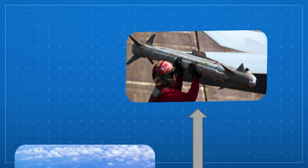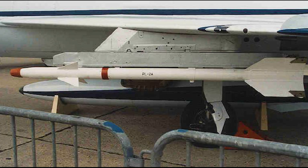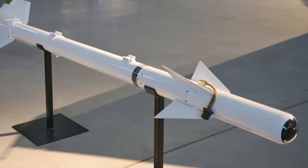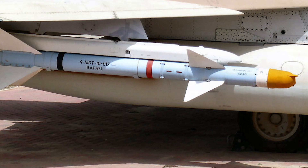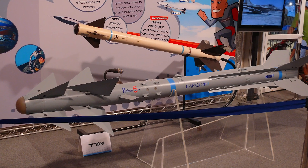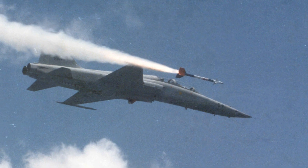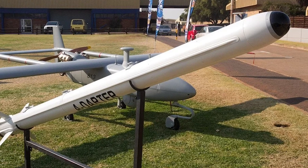The AIM-9's design was so influential that it inspired dozens of copies and licensed variants around the world. China reverse-engineered the AIM-9B to create the PL-2, later improving it into the PL-5 and PL-8. The Soviet Union captured a Sidewinder and used it to create the R-3 and R-13, known in NATO as the AA-2 Atoll. Israel developed the Python series, starting from Sidewinder roots and evolving into the Python-4 and Python-5, among the most advanced short-range missiles today. Sweden produced licensed versions like the RB-24 and RB-74, while Taiwan built the TC-1. South Africa and Brazil co-developed the A-Darter, which incorporates AIM-9X and Python-style features.